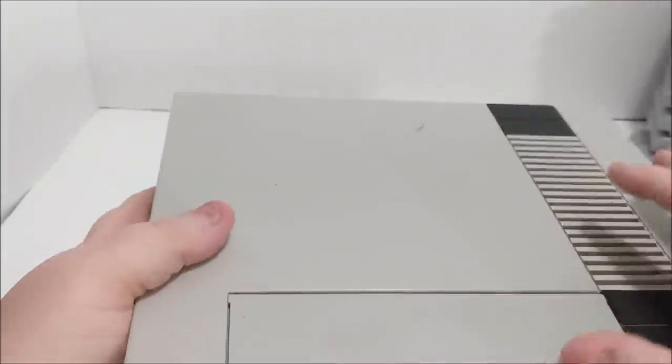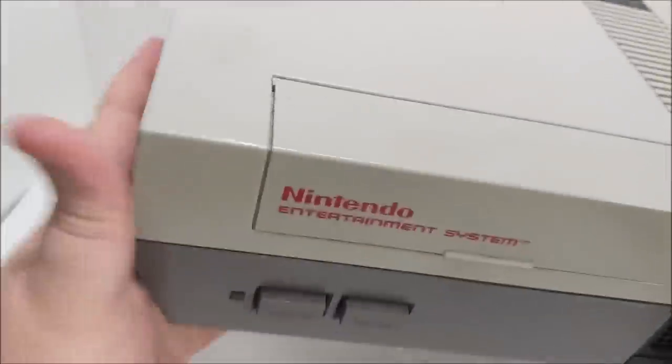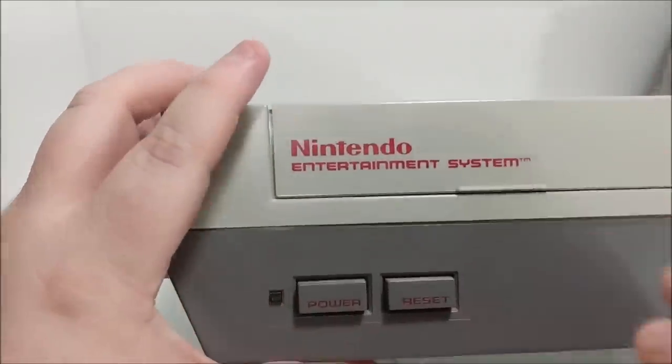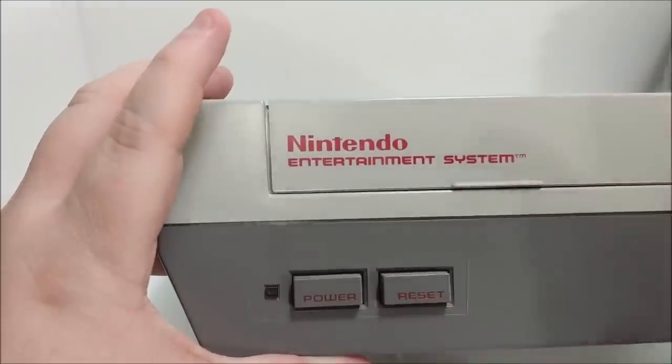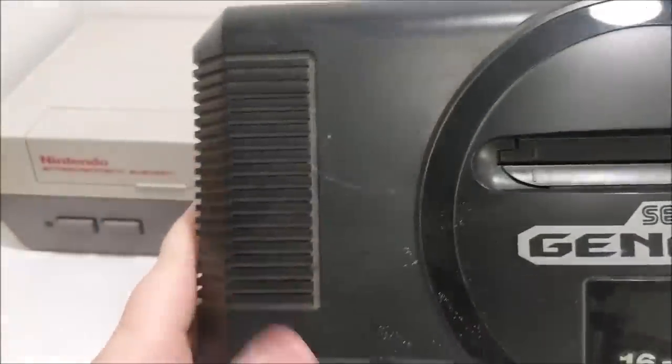Console number one is a Nintendo NES, which is in pretty decent shape. All this stuff will clean up very nicely — there are no chips or dings that I can see that would make it any less valuable. I'm going to have to do a full refurb on this, like I always do. I make sure that when I put a clean game in there it's going to power on and play first time, every time, and that's what sells these units very well.